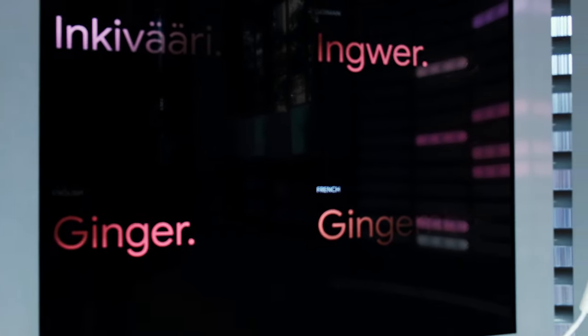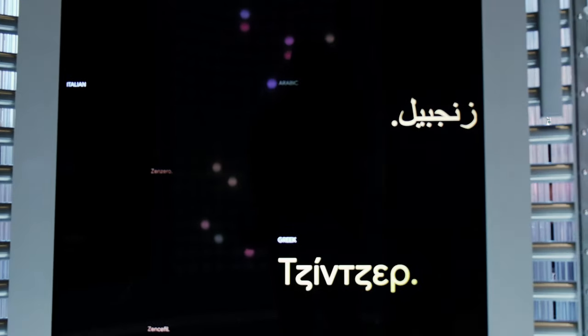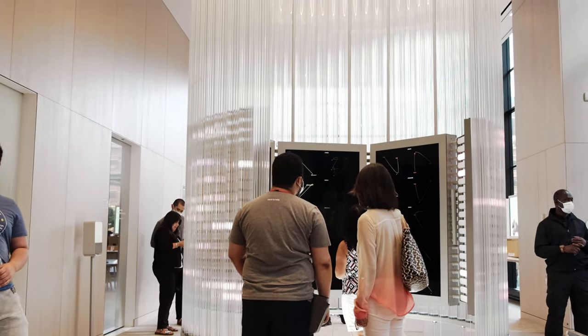I stepped in, said a word, and it translated that word into various languages. It's almost like an immersion space where you can experience the intelligence of the Google AI, right there in the middle of the store. Something fun to check out — nothing crazy about it.